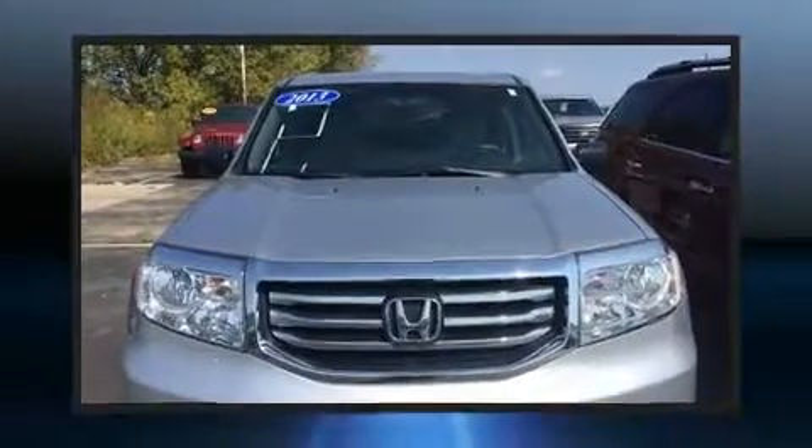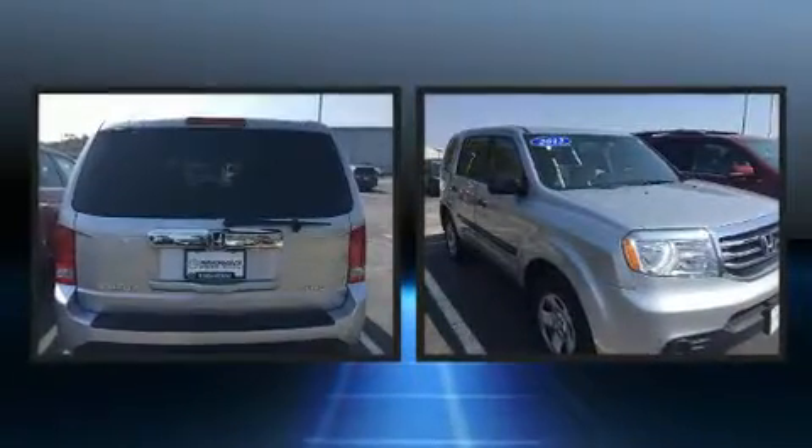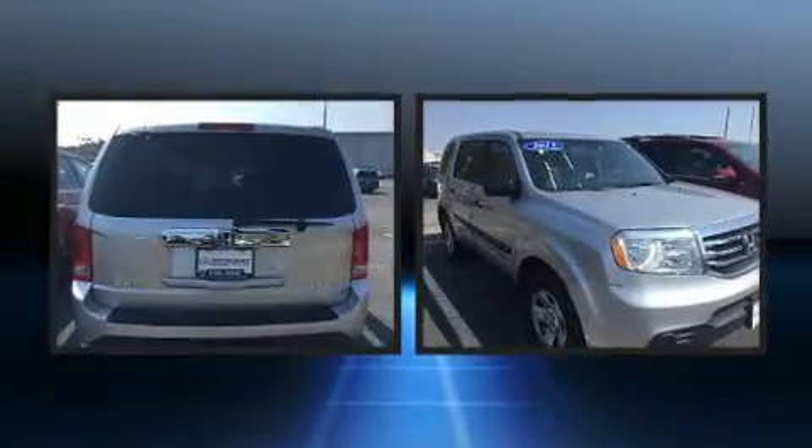You can expect a lot from the 2013 Honda Pilot. It features four-wheel drive capabilities, a durable automatic transmission, and a 3.5-liter six-cylinder engine.